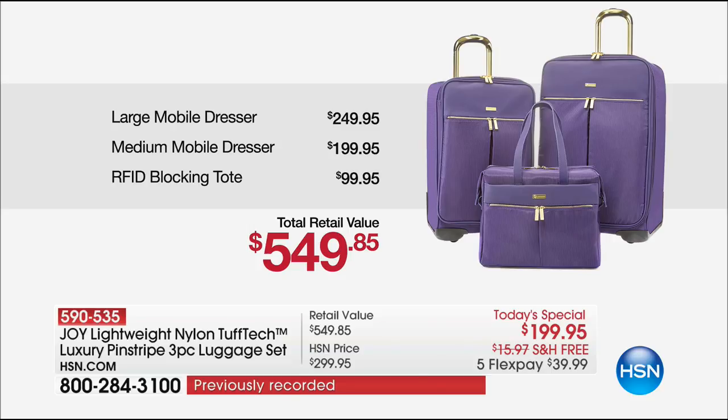There's over 8,500 cubic inches of storage capacity in this luggage set — that is crazy. That's a whole closet. The large checkable is free at $250. The complete 360-degree RFID blocking tote with the Saffiano leather trim is free at $100. But then we're going to show you the breadth of everything else you're getting.